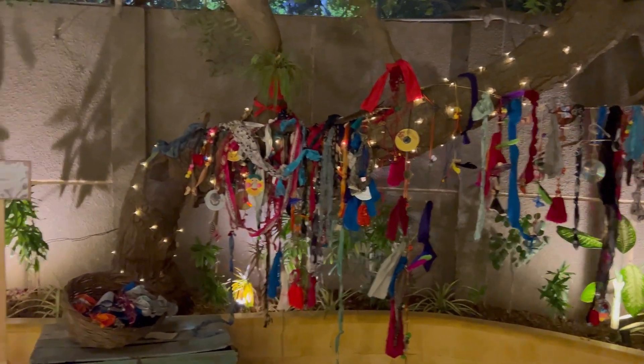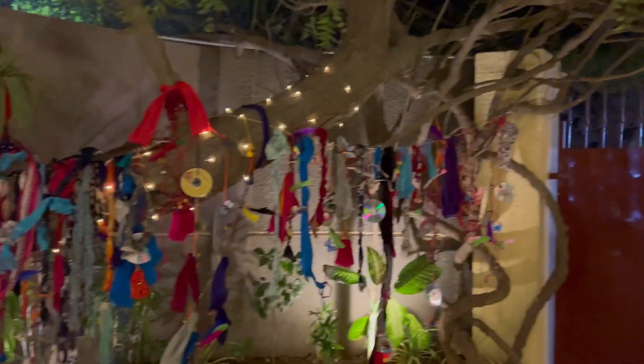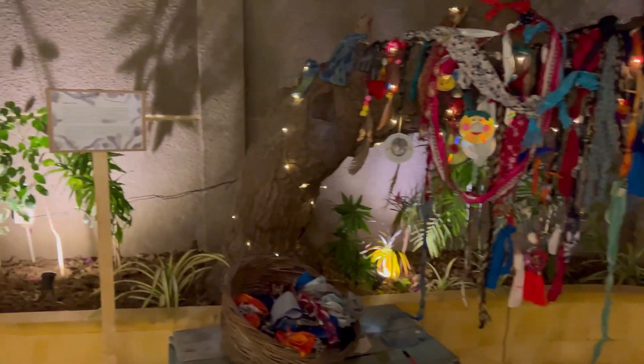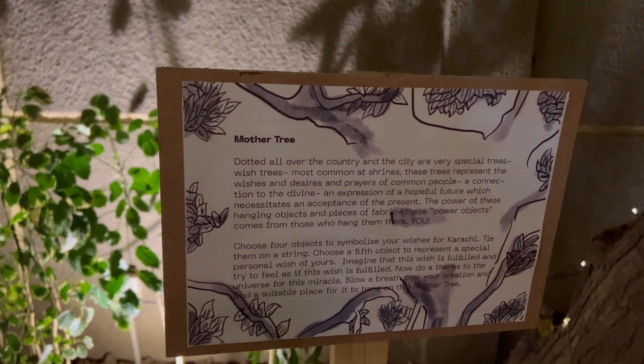When you enter the house, there will be a mother tree in front of you. There is a concept from the past — it's called a witch tree, and it's a tree with different objects hanging from it.